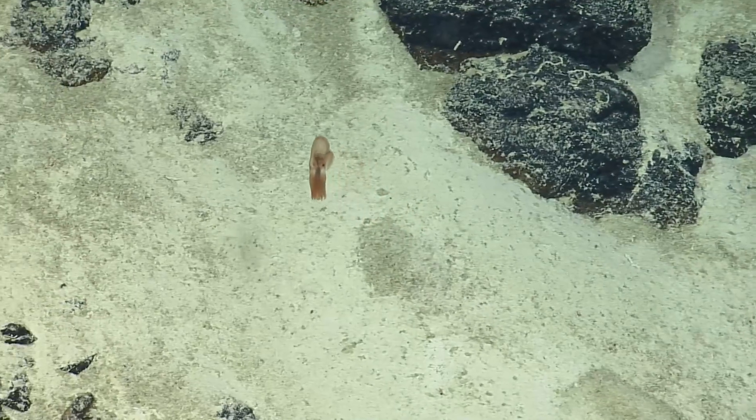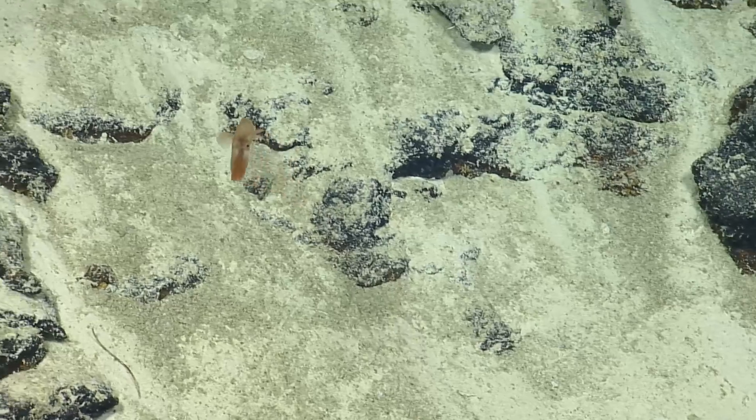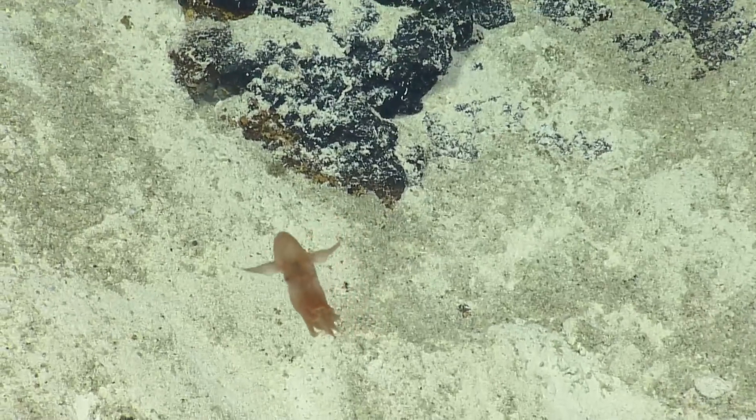I didn't realize it could be so see-through. Yeah, for sure. I think a lot of the footage that we have and show of Dumbo Octopus — they look different than this one. They look bigger, sturdier, and definitely less translucent. This one could be very young.